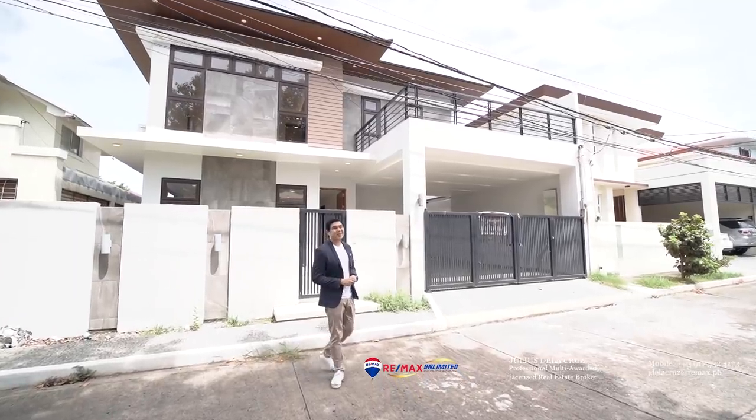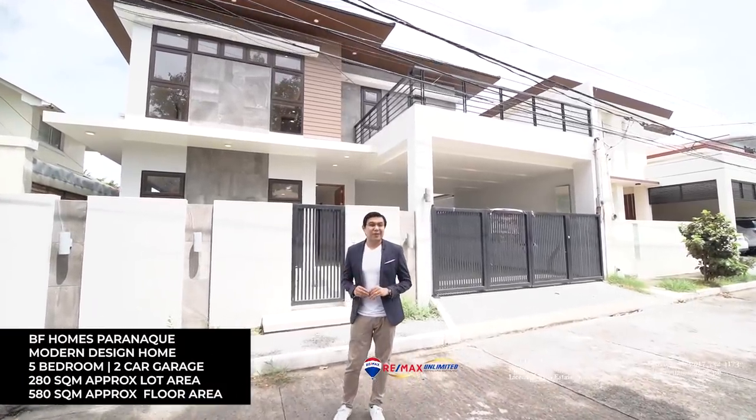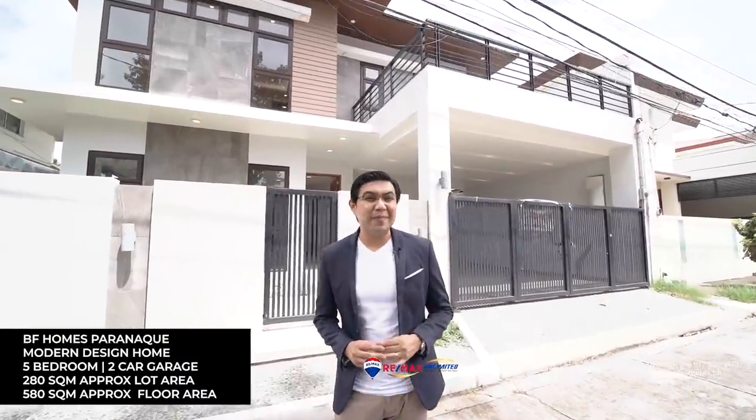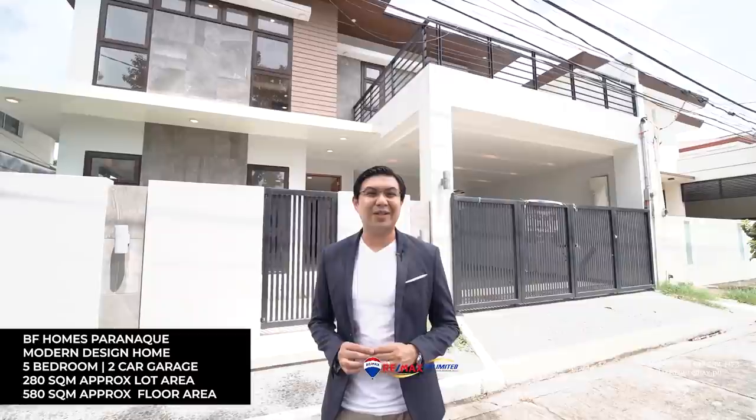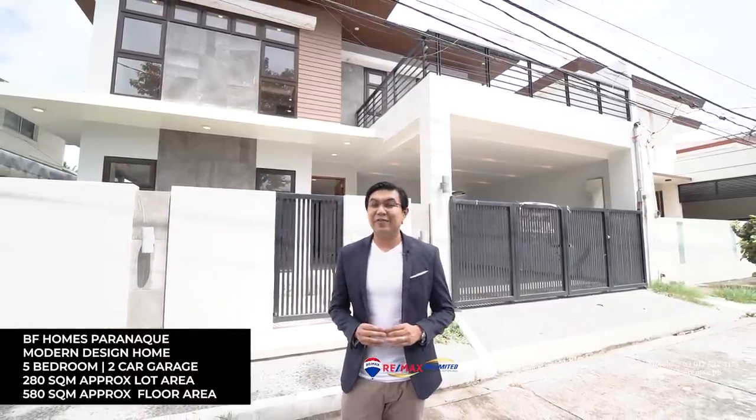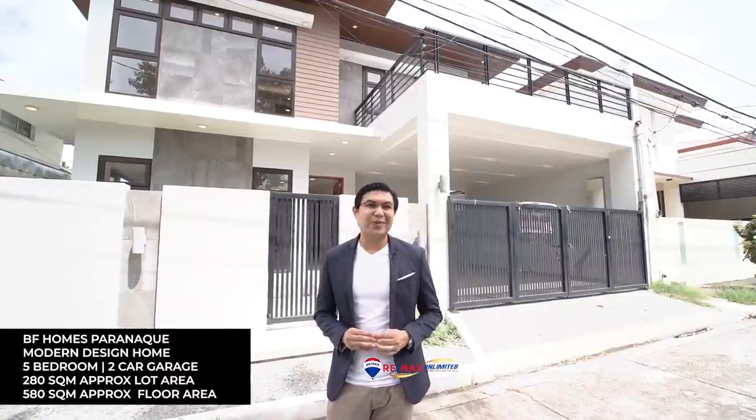Welcome to another episode of Live Here. Today we are here in the beautiful southern community of BF Homes Parañaque, and we are here to feature a beautiful five-bedroom home that is sitting on a lot area of 280 square meters. This amazing modern home has a floor area of 580 square meters and I can't wait to show you around.